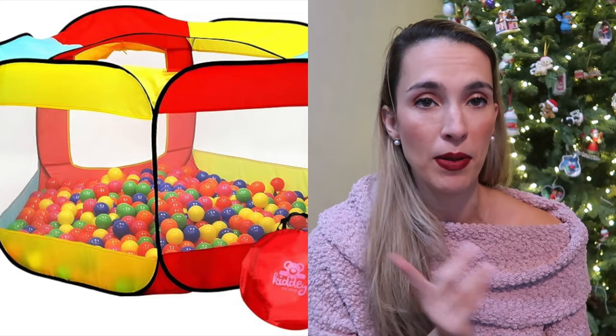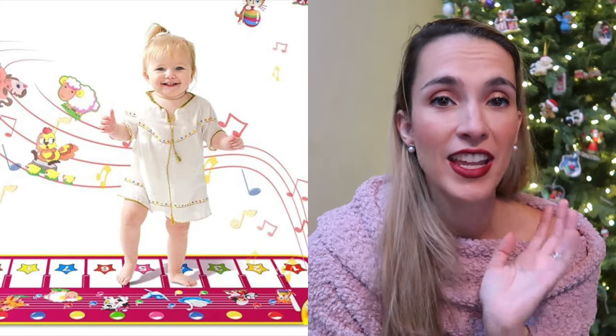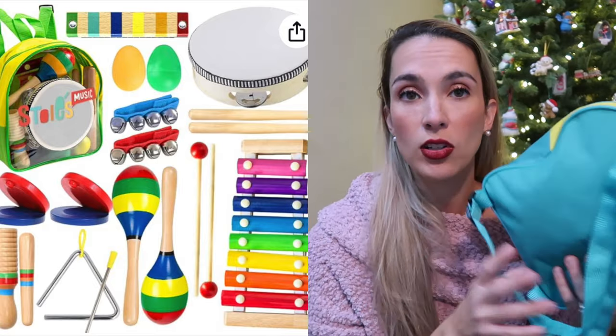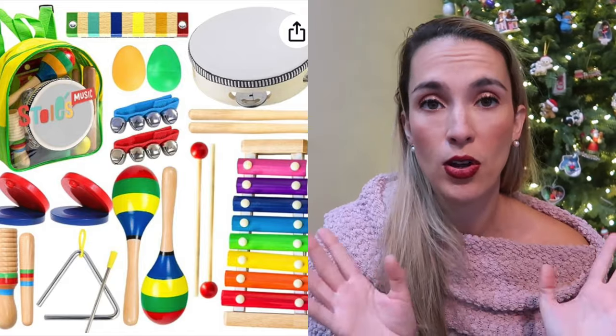The next thing is our ball pit — ball pits are amazing, especially this one that you can fold up and put away. I recommend a bag for the balls so you can put them away if you want to rotate out your big toys. This ball pit can fit like two adults and a kid, and a whole bunch of kids when they cram in — super fun. Another thing is our piano mat — they can walk and dance on it, and it has animal noises as well as music and instrument noises. We also have a music kit that comes in a little book bag with a tambourine, xylophone, and a huge set of instruments.